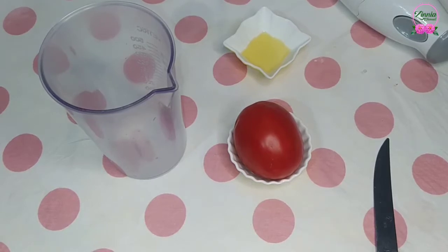Tomatoes are rich in phenolic acids and flavonoids, carotenoids such as lycopene, alpha and beta-carotene, ascorbic acid and vitamin A, which have potent antioxidant and anti-inflammatory properties.